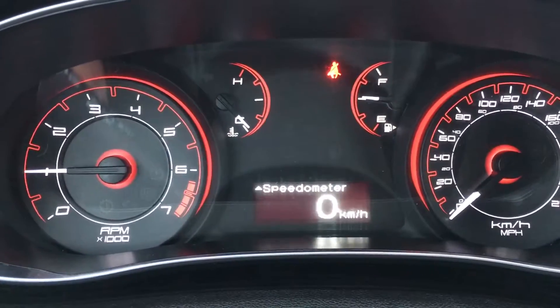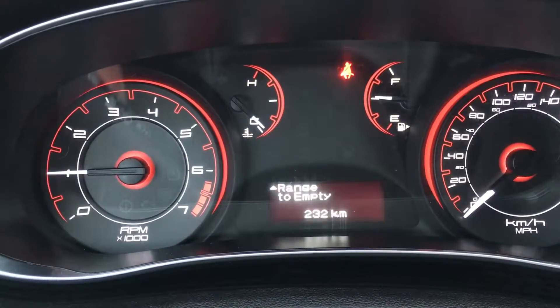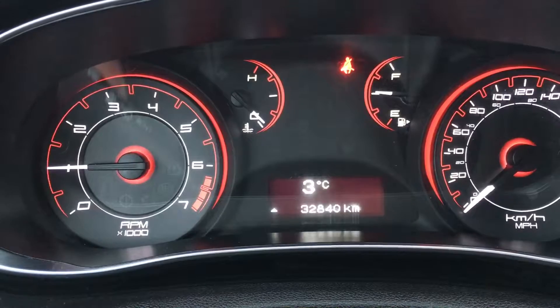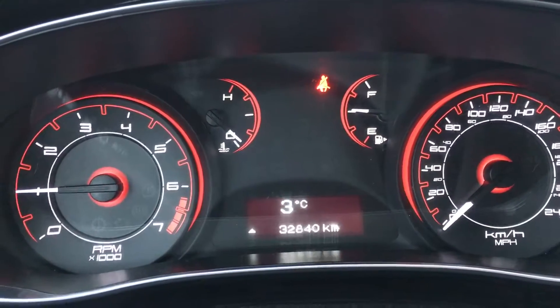Going over, we also have our speedometer which can be displayed in kilometers or miles per hour, whatever you prefer. On Trip A we have your kilometers until empty, average fuel economy, stored messages, settings, and then back to the beginning. You can go through and play around in there and set it up to your own preferences.